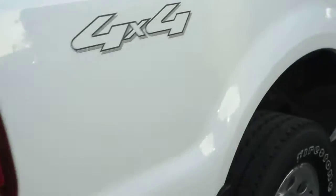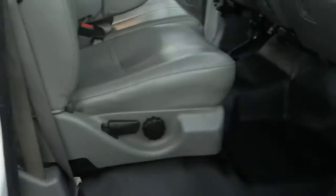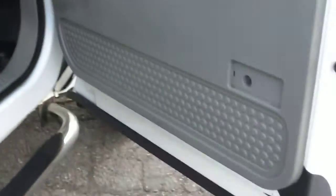I want to get close up to the paint to show you guys how clean this truck really is. Throughout the vehicle, it's all original paint. No accidents. Clean history. No rust on the door jams.